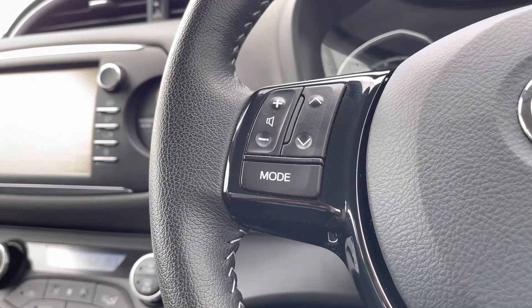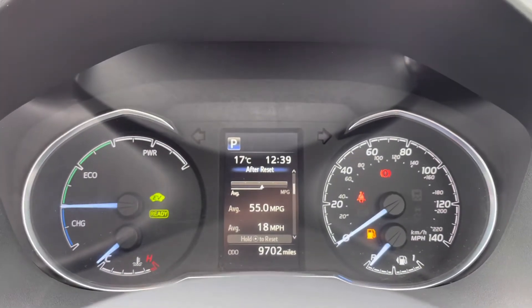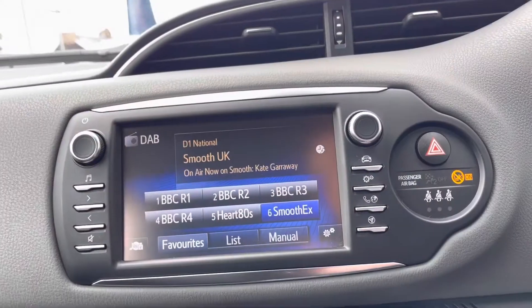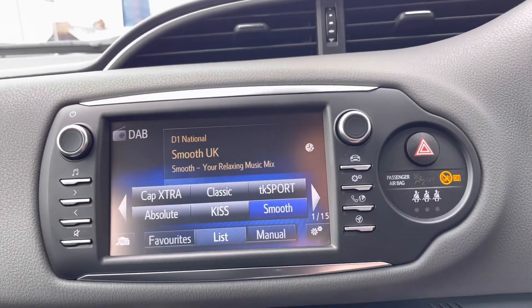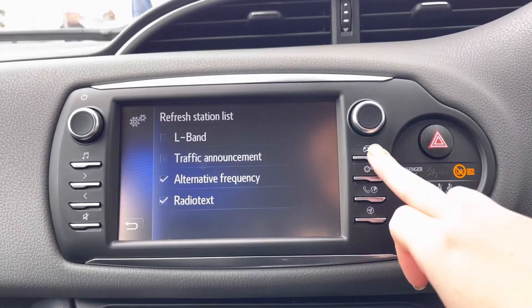You also have further audio controls to your left including your channel and volume alteration. Using the button on your steering wheel you can display an array of car functions in your central screen including your miles per hour, fuel, or mileage. Moving across into the center you have your touchscreen display with plenty of radio stations so you'll never go unentertained, especially on those longer journeys.